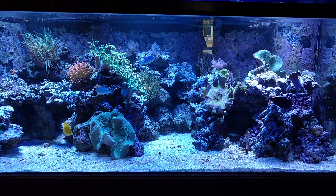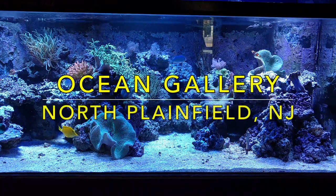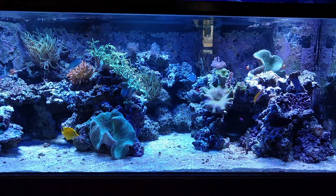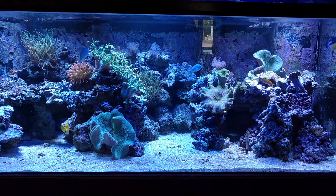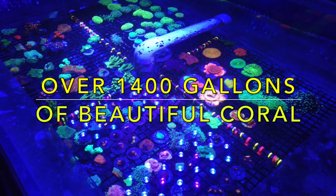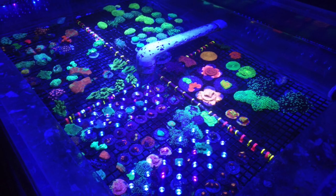Hey everybody, what's going on? Today you're going to be walking through Ocean Gallery in North Plainfield, New Jersey with me. And while we're here, we're going to look at over 1,400 gallons of tanks filled with tons of beautiful coral.